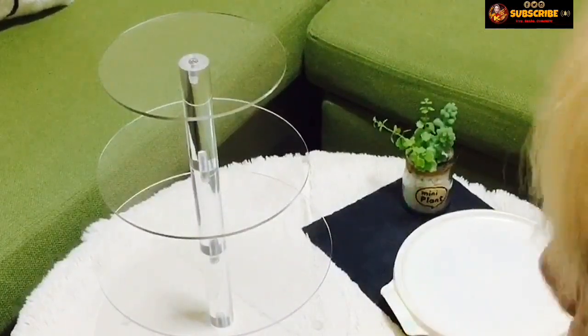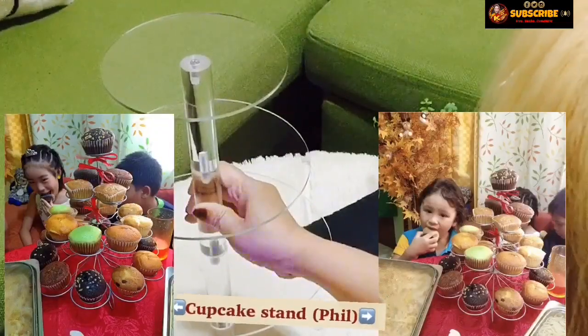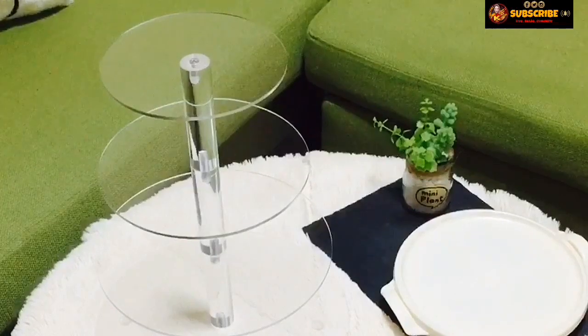Sa lahat ng mga na-unboxing ko, isa ito sa paborito ko. Meron na rin kasi ako nito sa Philippines — lagayan din siya ng mga cupcake, pero parang yung mga alambre style. Ito talaga, ang ganda niya. I like it. Ready na tayo sa birthday ko. Sayang hindi nakaabot sa birthday ni Mariko.